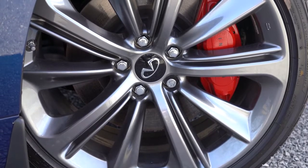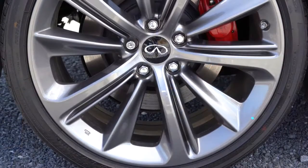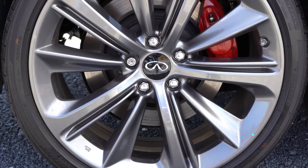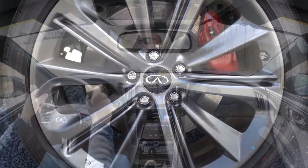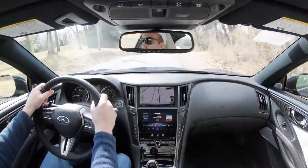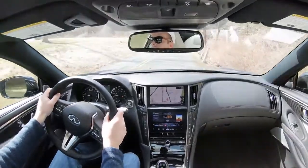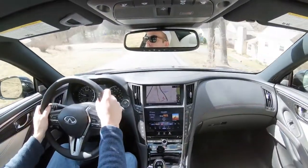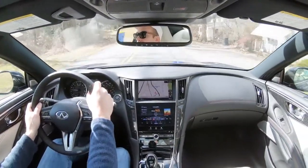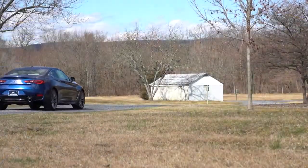Up front you will find 14-inch ventilated front discs with four-piston front calipers. In the back, 13.8-inch ventilated rear discs with two-piston rear calipers. As far as braking feel goes, 100% no issues whatsoever — there's certainly no brake pedal delay; it brings you to an immediate stop. Definitely a very nice braking setup for the Q60.